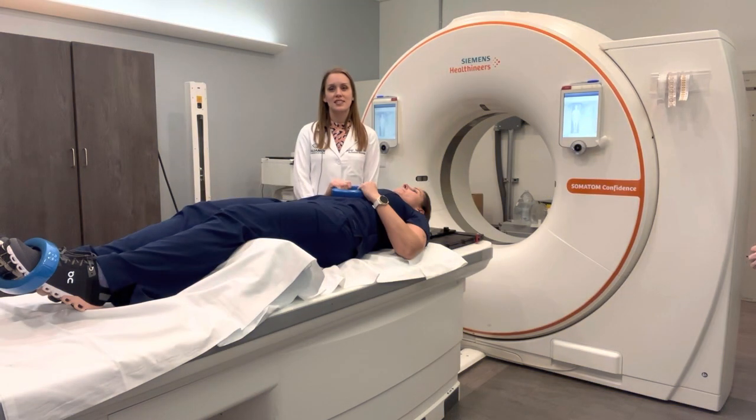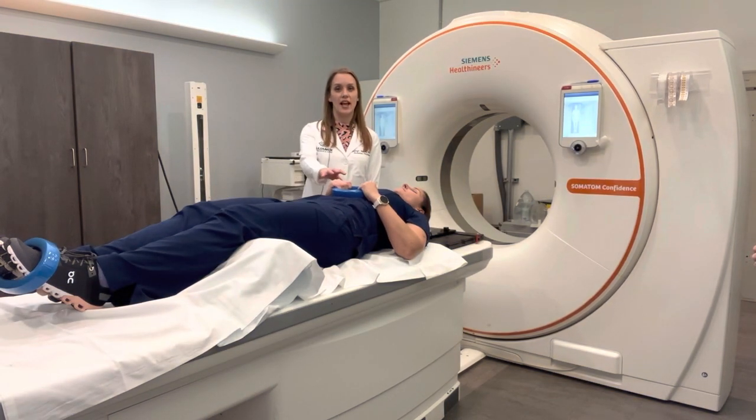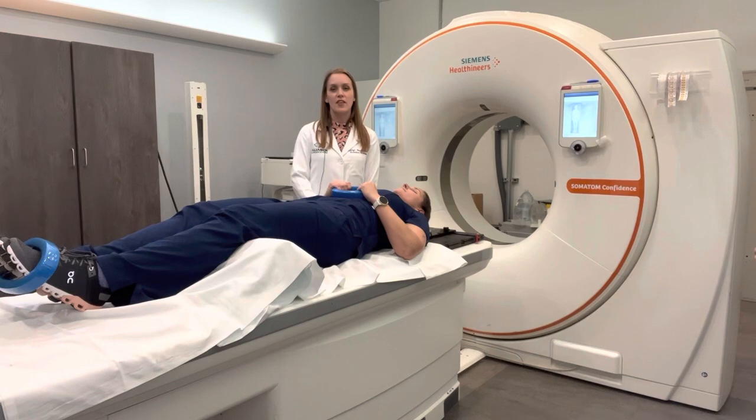Once ready for the mask-making process, we will ask you to hold on to a ring with your hands, and we will also put a ring around your feet just to remind you to remain still. Then the mask that comes out of our warmer will be very warm and we will stretch it over your face.